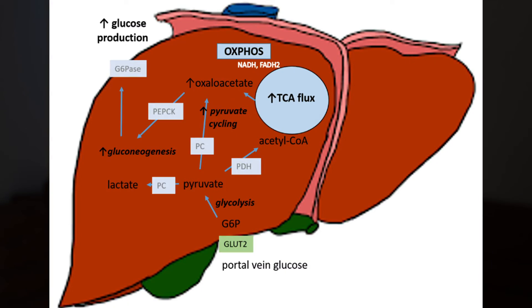Hence, acetic acid may possibly alter the glycolysis-gluconeogenic cycle in the liver, which may benefit diabetic individuals with metabolic disturbances contributing to a pre-breakfast rise in fasting glucose, also known as the dawn phenomenon.